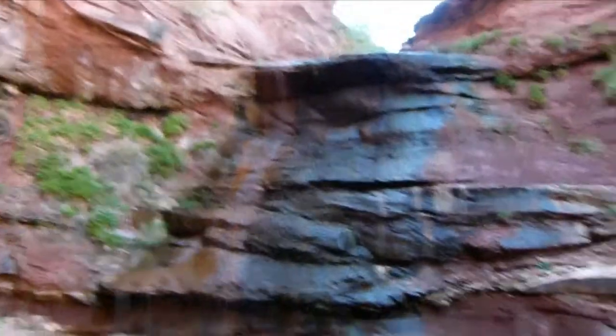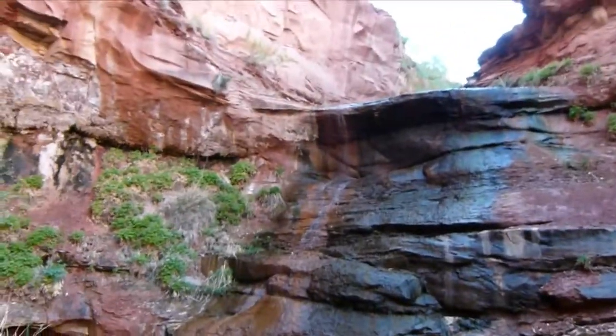I'm at the first obstacle in Snake Creek Canyon. It looks a little tougher than I'd hoped, but here it is. Somehow we have to get over the top of this.